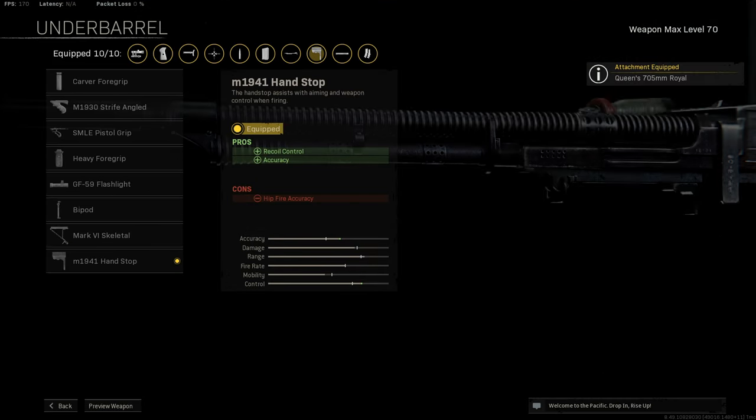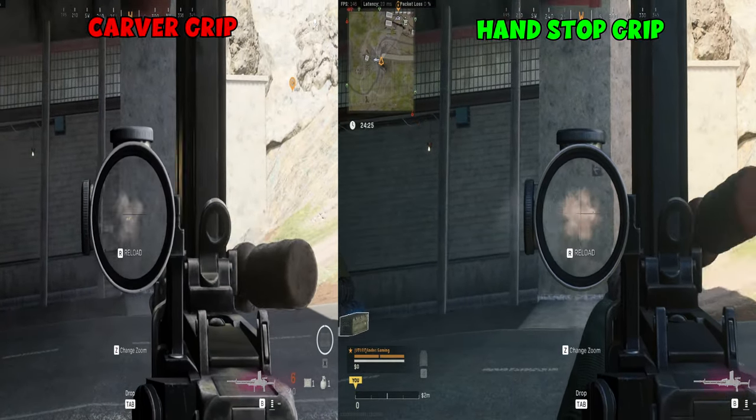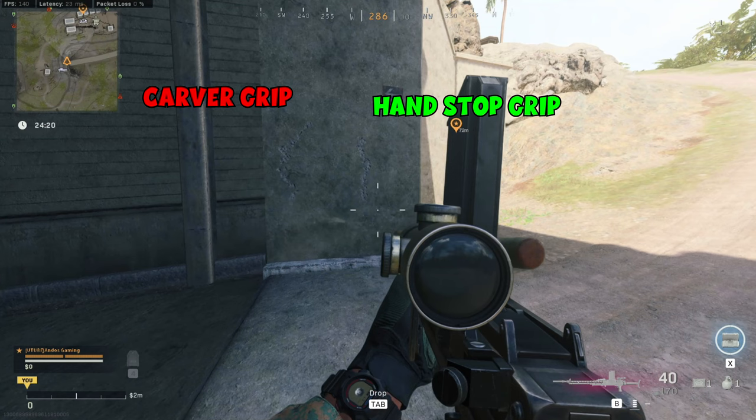For the underbarrel, a lot of people are going with the Carver Grip but I would recommend using the Hand Stop Grip instead. Unfortunately it's the last attachment to unlock, however it does have better recoil than the Carver Grip from my tests. If you don't have the Hand Stop unlocked yet, just use the Carver for now — but when you hit level 70 on the gun, definitely swap over to the Hand Stop Grip. As you can see, the Carver Grip has a bit more horizontal recoil which is harder to control, while the Hand Stop Grip is just a straight vertical line which is more manageable.